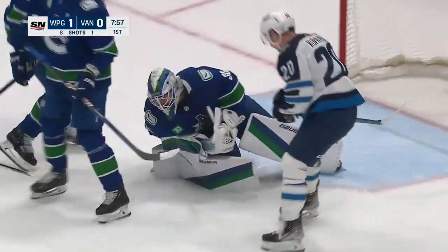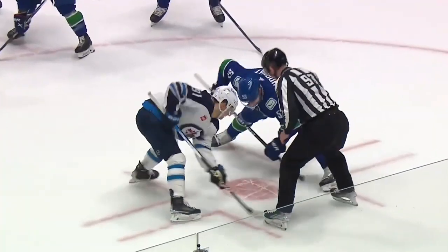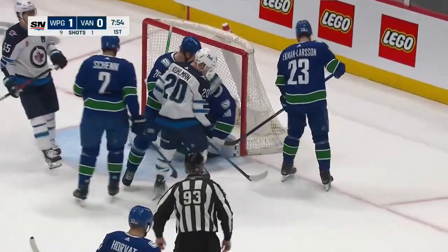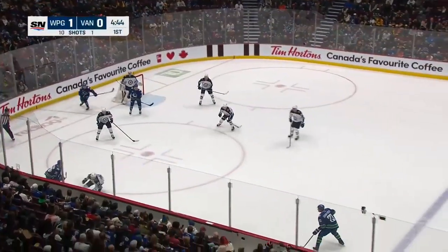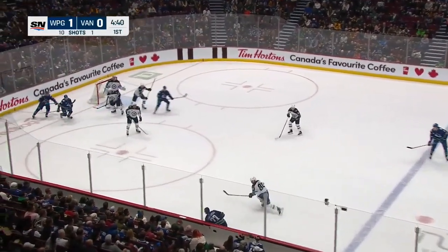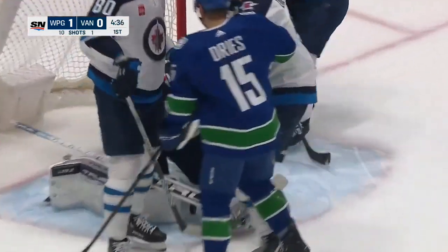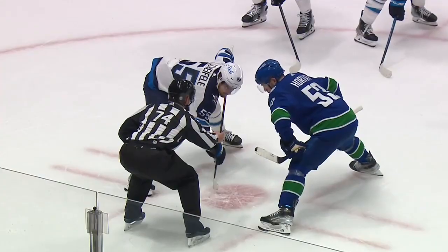Spencer Martin absolutely swallows that puck. Perfetti in, somehow Carson Kuhlman was able to get his stick on that puck but it's off the skate of Dubois. Still have the puck — nice move by Ekman-Larson and he puts one right on target. Hellebuyck had to be careful; penalty killers — he draws two every time he's out there.